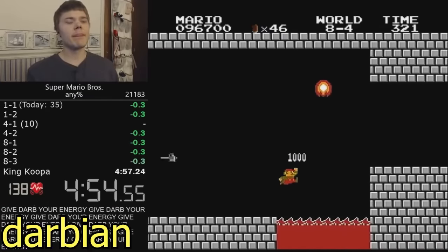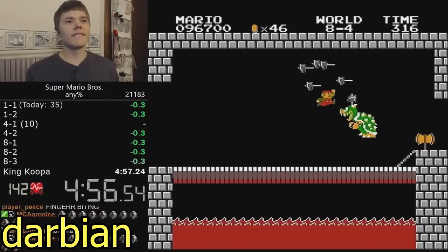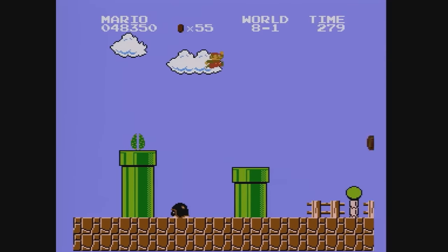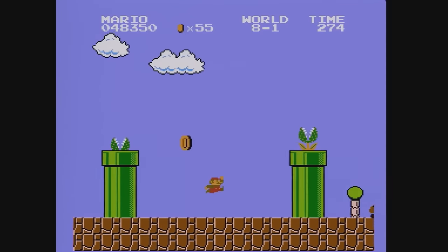And of course, this game features the classic sub-5 minute milestone run. Beating the game in under 5 minutes is nothing to sneeze at, and takes a lot of practice and skill.